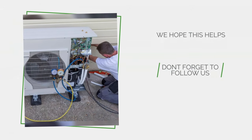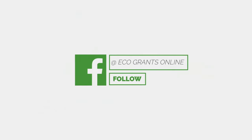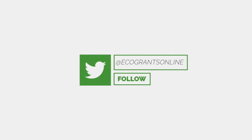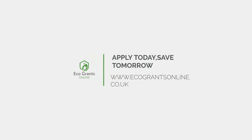We hope this helps, and don't forget to follow us. Apply today, save tomorrow.